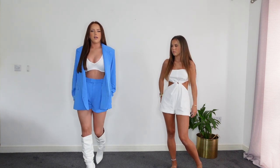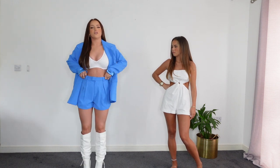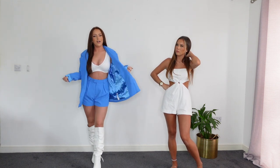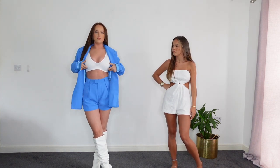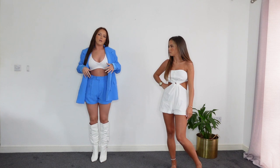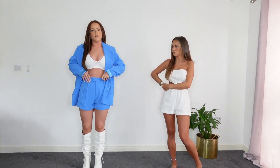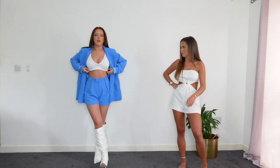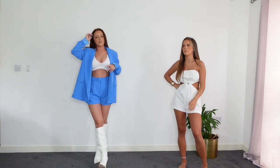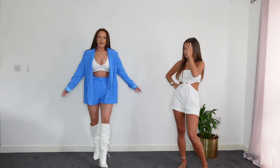I've got the blazer in a size six - I checked the model's height on the website and reckoned it would look big so I sized down. It comes with tailored shorts which are really cute, but you don't even have to wear the blazer with the shorts - you could just wear the shorts with a white top or a white cropped blazer over the top. I've got the shorts in a size six and they fit perfectly. To finish the outfit I paired it with the top from the set I had on earlier.